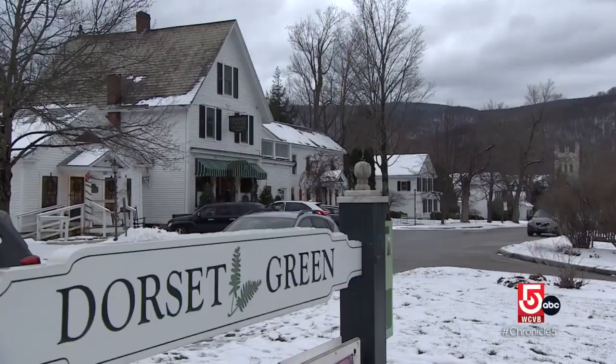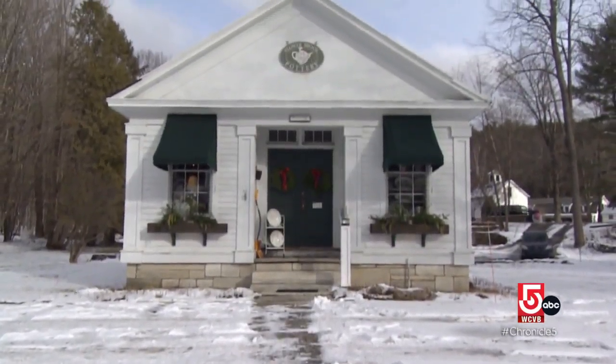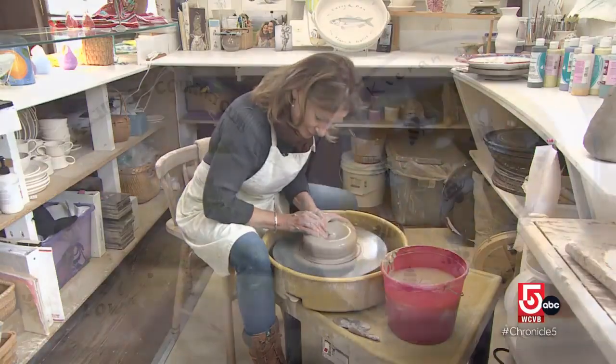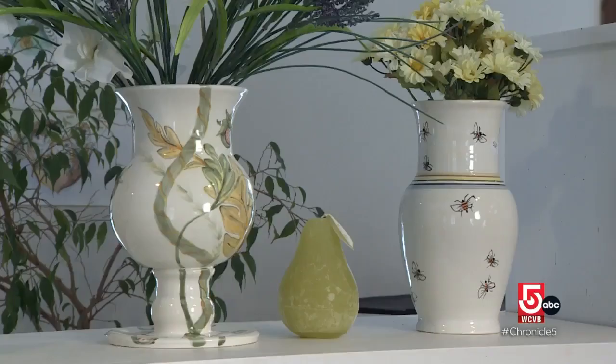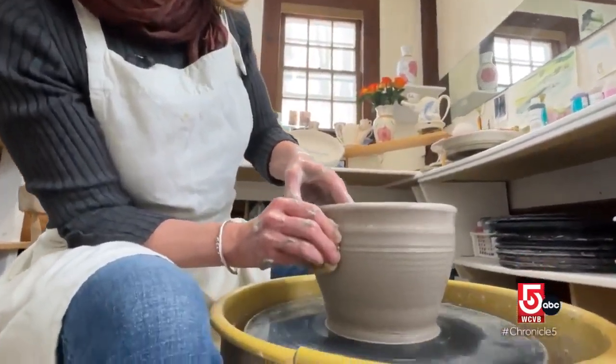We'll leave you to crack this case of a mystery makeover. For now, it's time to break out and head straight to the state line and Flowerbrook Pottery in Dorset, Vermont. This serves as my working studio and my showroom. For Jano Gay, working with clay is a meditative process.